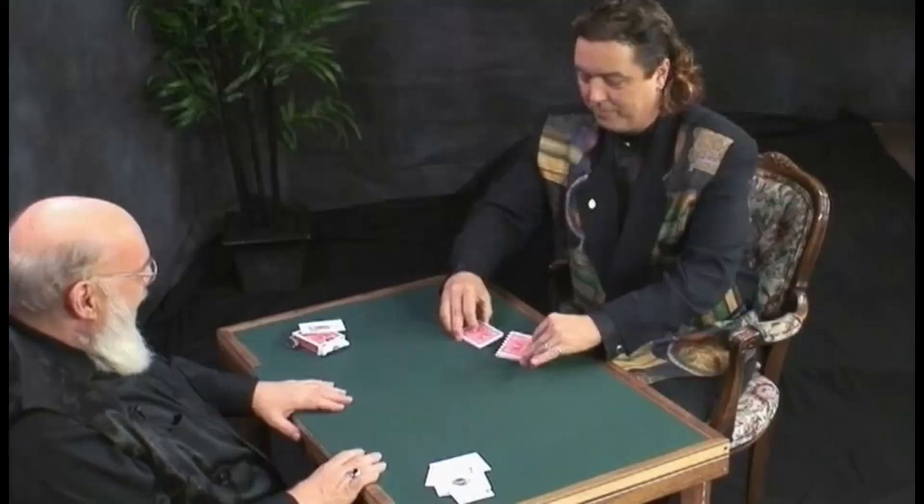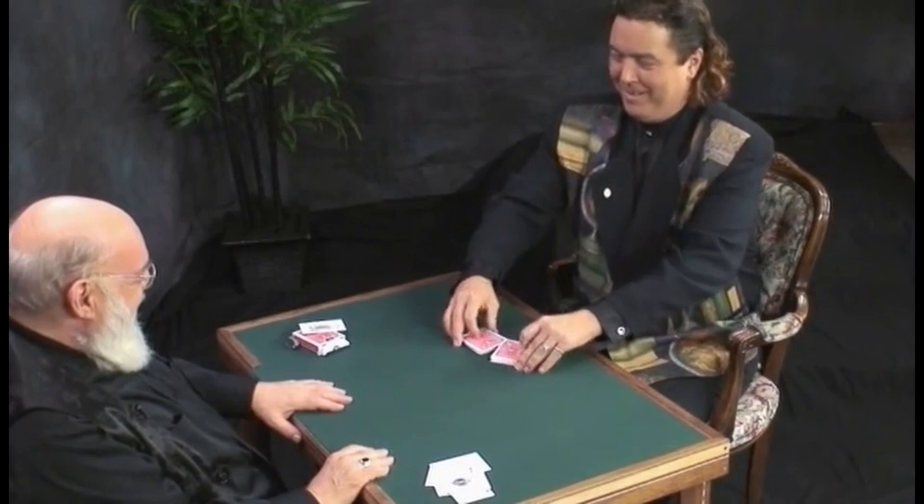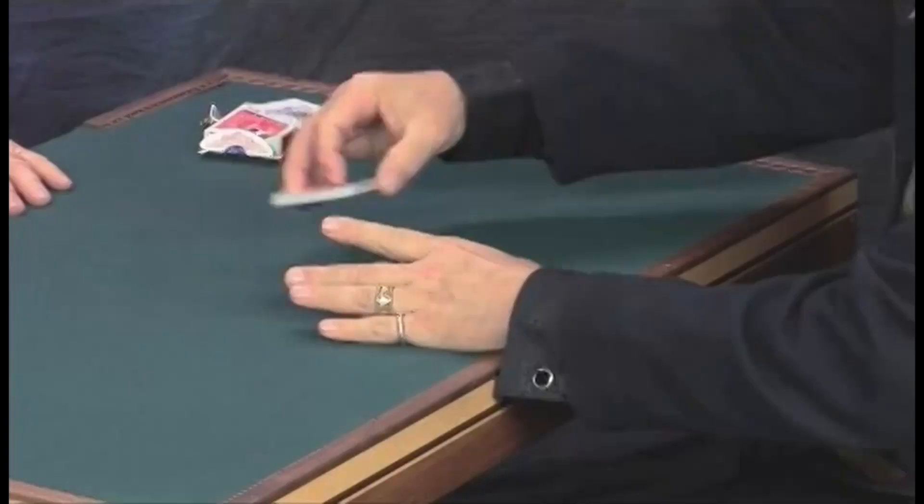I've been watching Martin Nash. Wonderful. Sure, and one more just to be sure.